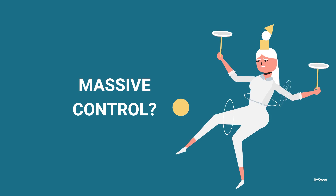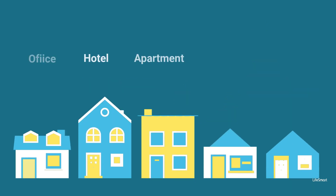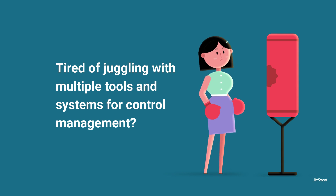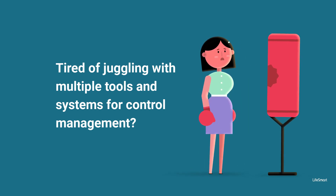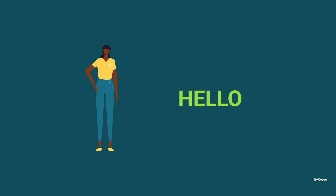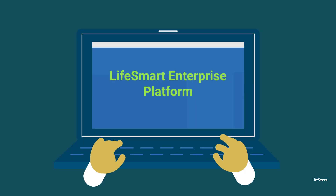Are you struggling with managing multiple systems and devices in your office, hotel, apartment, or nursing home? Are you tired of juggling multiple tools and systems for control management? Say hello to Life Smart Enterprise Platform,